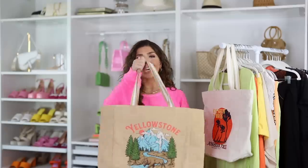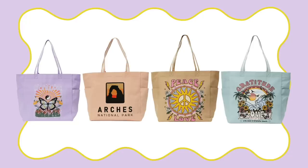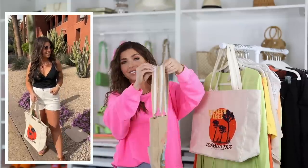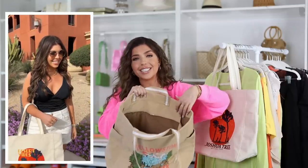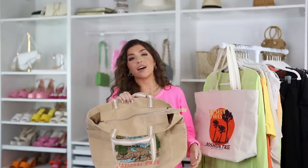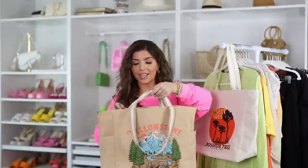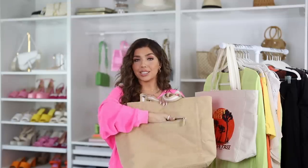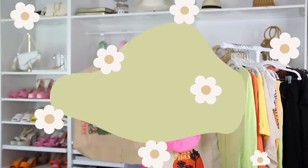I saved the best for last - these canvas tote bags are so well thought out. I picked up the Yellowstone version and the Desert Vibes Joshua Tree version, though they come in six different styles. They're a great size with two different handles - a shoulder strap and a shorter top handle. Inside is one large open compartment with two slip pockets, and it zips up, which I love since most larger totes can't do that. There are also two side pockets for a water bottle or umbrella, plus an additional zipper pouch in the back. They're under $20 and may be available in store.